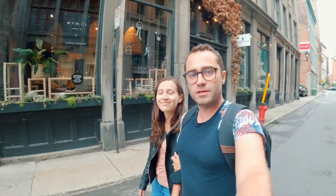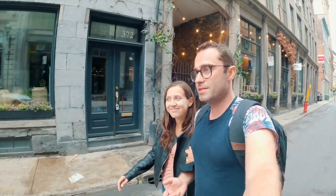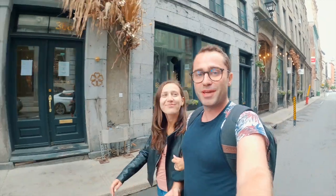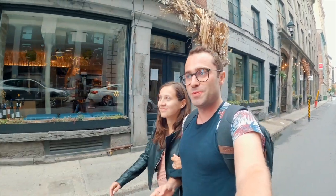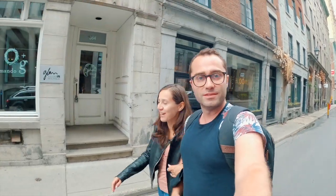We just got back to the hotel, dropped off the car, and it stopped raining — it's amazing. The weather is really on our side today, as we can now comfortably check out Old Montreal, which we are heading towards right now. It's pretty much right next to our hotel, so it's time to check out the neighborhood and show you guys around.